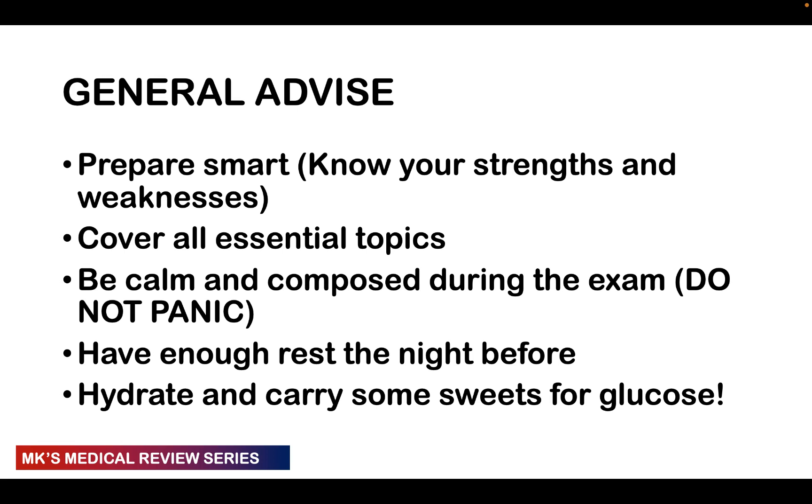Make sure you cover all the essential topics — there are high-yield topics tested on every exam, so make sure you know and cover them. When you're taking the exam, be calm, be composed, do not panic. Once you panic, all your information goes away. If you can't answer the first 10 questions, don't panic — take three deep breaths, move on, go to the back of the test. Stay calm and composed throughout.